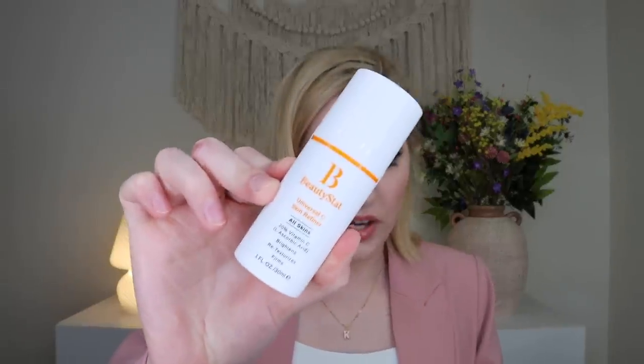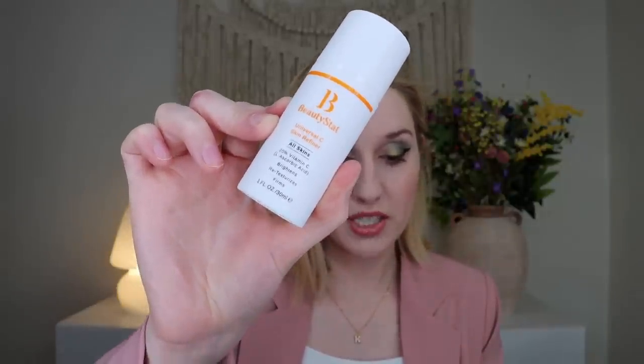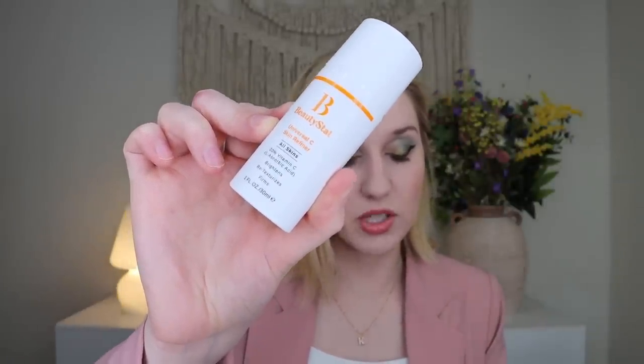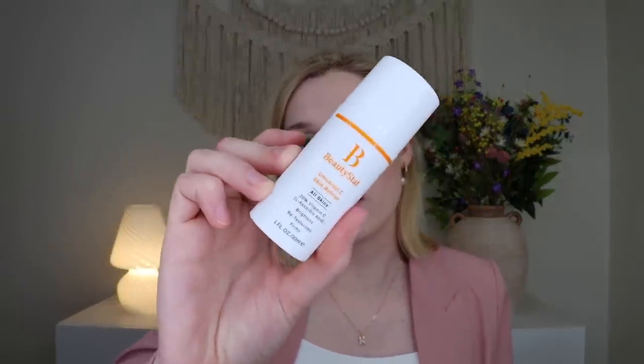Last but not least, we have a product from Beautystat — this is their Universal C Skin Refiner, basically a vitamin C serum. It's clinically tested to decrease the look of fine lines and wrinkles and improve firm skin tone. It uses 100% pure stable vitamin C delivered via a patented delivery system, ensuring full-strength results throughout use with no degradation and no color change. This is one of the very few serums where the vitamin C will stay potent because of their technology. It comes in a nice little pump. A lot of vitamin C serums won't stay potent, so this is a genuinely exciting skincare product.